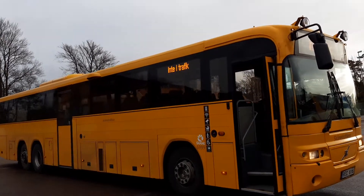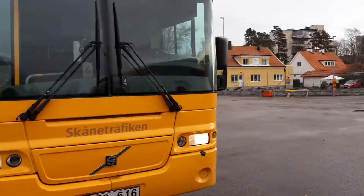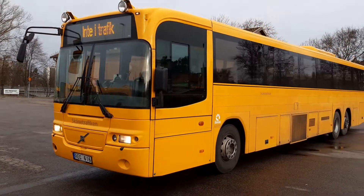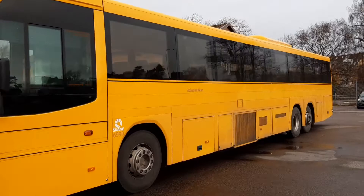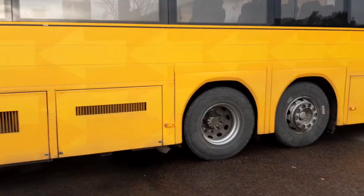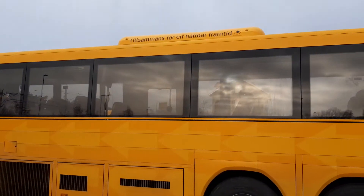Dubina 6999. Volvo B12M, 3-axle, 14.7 meters, from 2009. 12-liter mid-mounted engine, 300 horsepower, Euro 5. Bus with air conditioning.